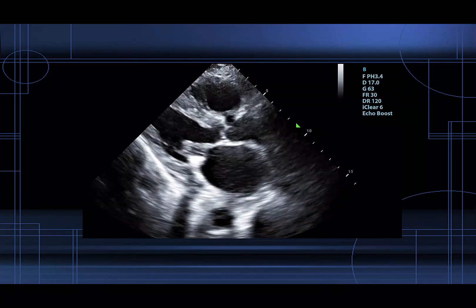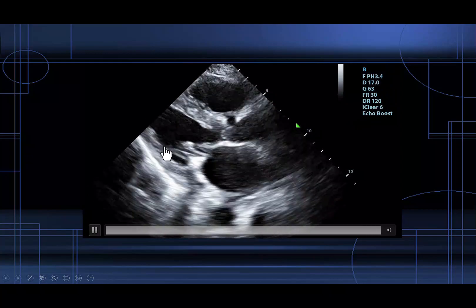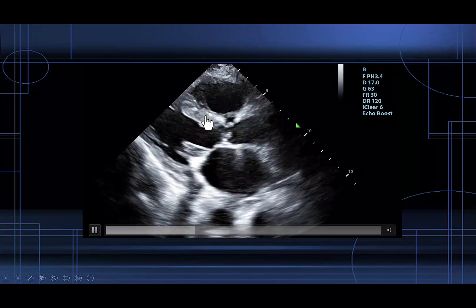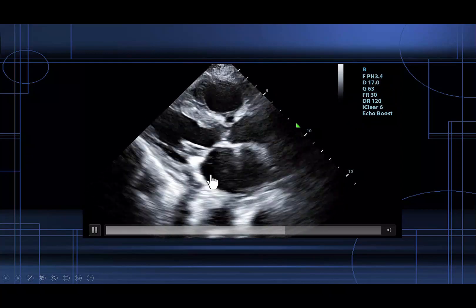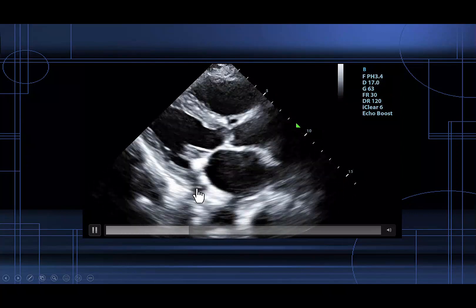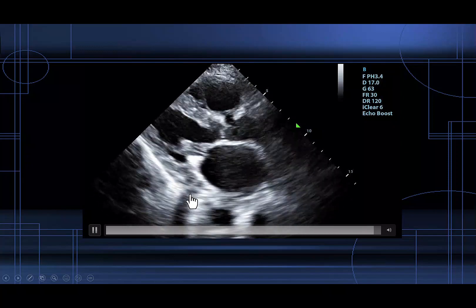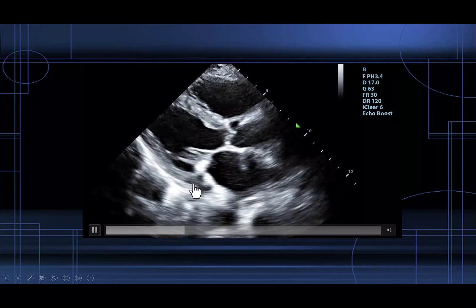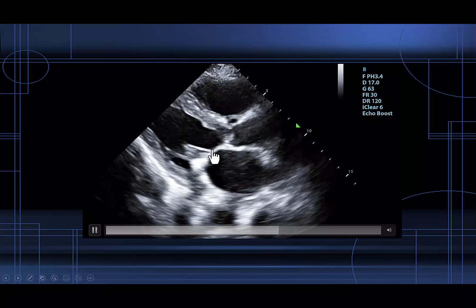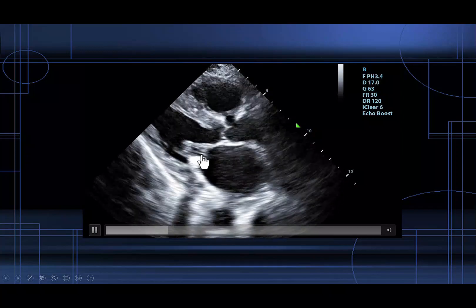We start off with a parasternal long axis view. Right off the bat we can see that she has at least moderately reduced LV systolic function. She has a dilated left atrium. She has a mitral clip in place and you can see there's posterior acoustic shadowing underneath it. One important thing to know is that the EPSS, which we use to evaluate LV systolic function, cannot actually be used in this case because of the mitral clip.